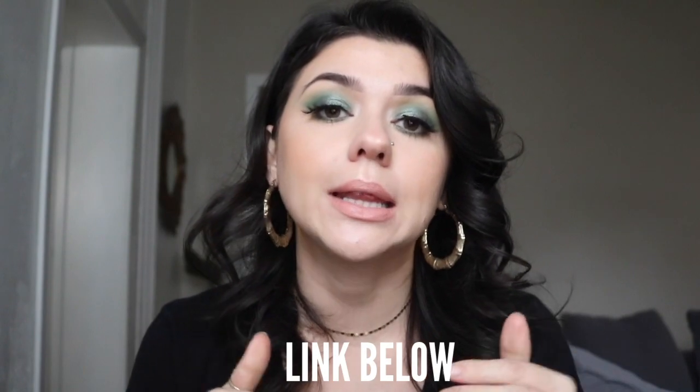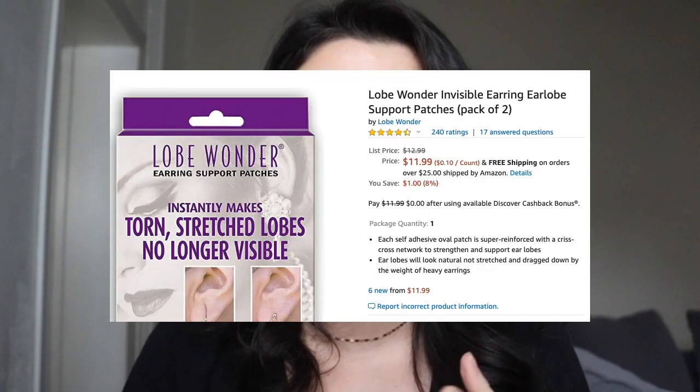If you're interested in Lobe Wonders, I will leave an affiliate link below. You can buy them on Amazon or Nordstrom. If you found this video helpful, give it a thumbs up, comment below whether you've ever had your ear lobes corrected, and subscribe so you don't miss my weekly videos.